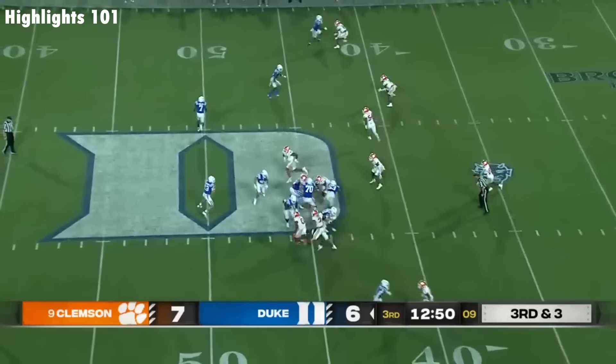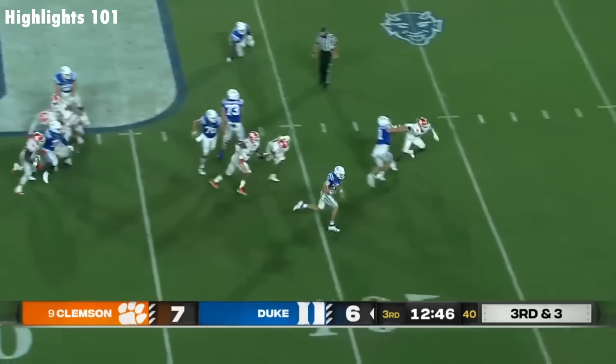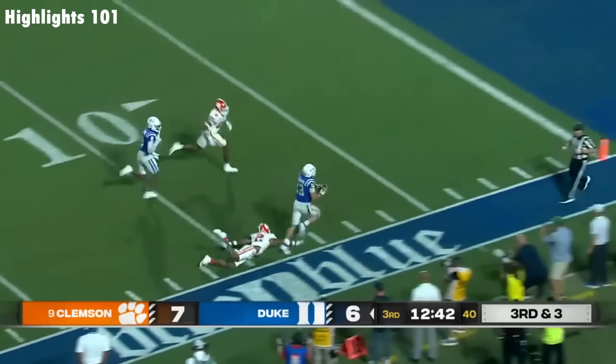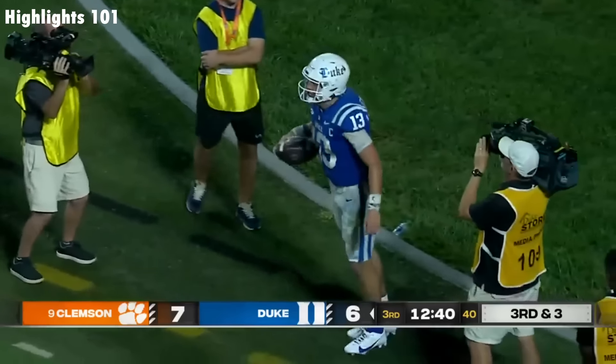Third down and three. Design run for Leonard and he's able to break a tackle. Look at the first down and more. Leonard inside the 20, stiff arms a defender inside the five, and into the end zone. It's a touchdown! What a play by Riley Leonard.